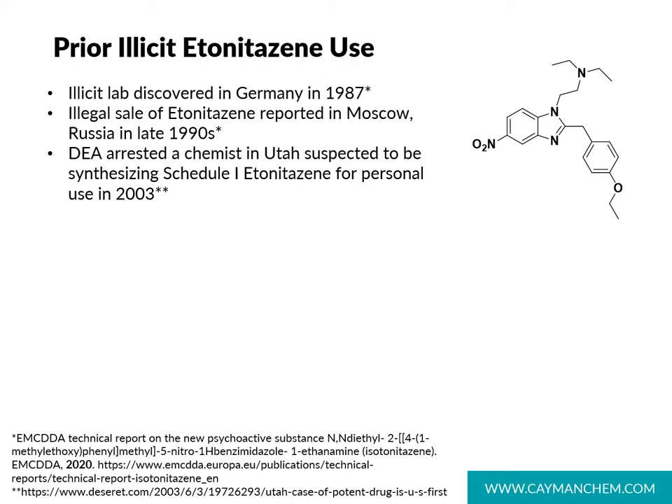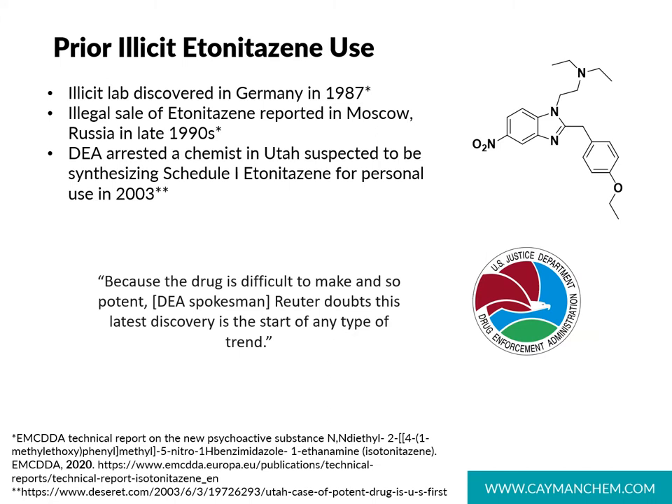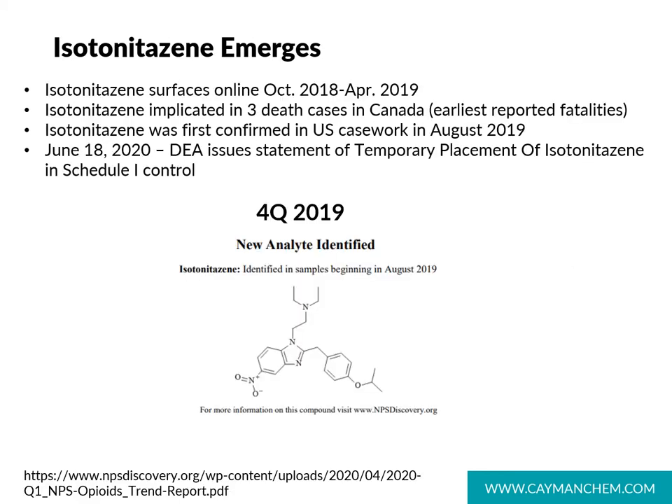That news article concluded with the statement: because the drug is difficult to make and so potent, Reuter doubts this latest discovery is the start of any type of trend. As it turns out, that was not to be the case — that 2003 incident may have been the beginning of the trend we see today.